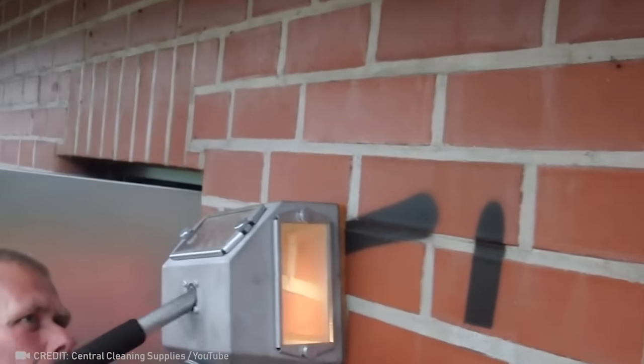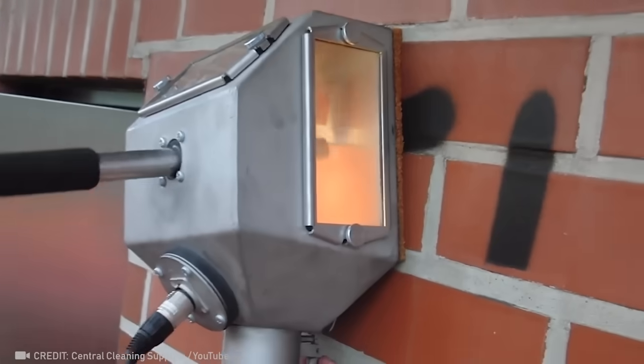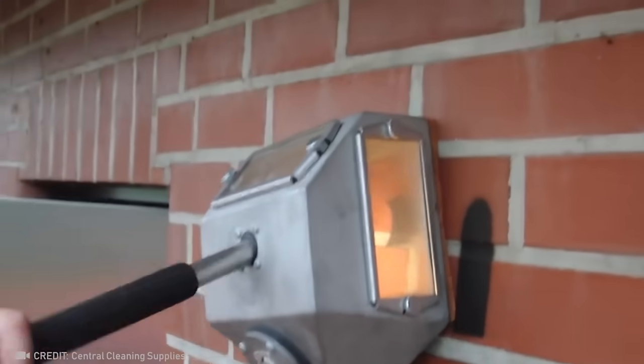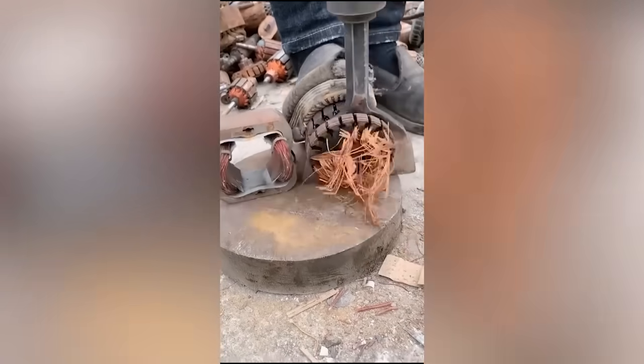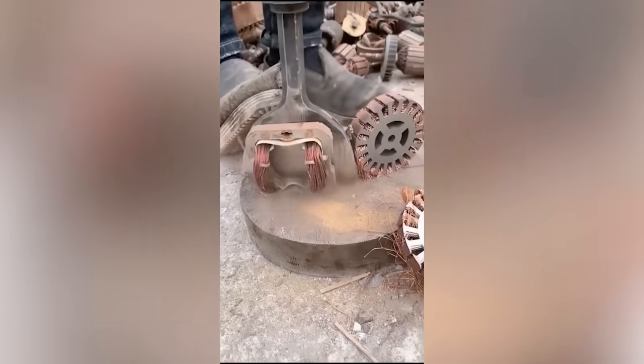This jet cleaner is guaranteed to remove all graffiti without a trace. A powerful electric shovel cuts thick metal in two like a hot knife through butter.